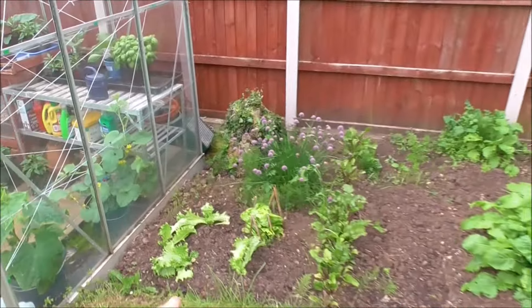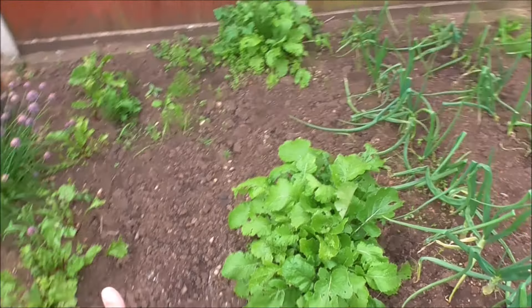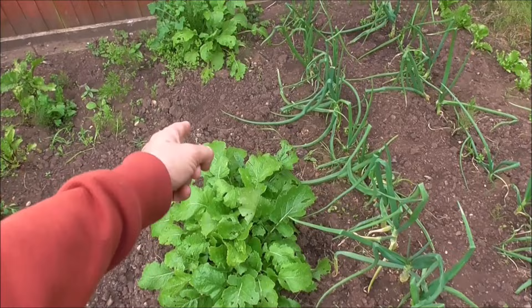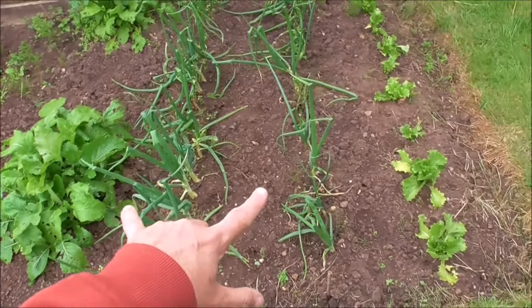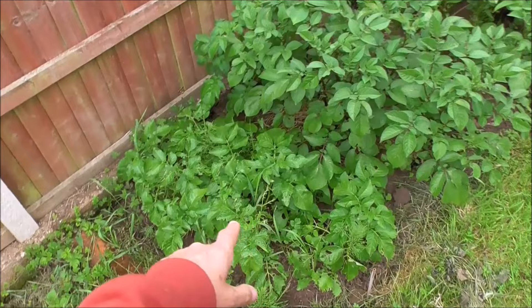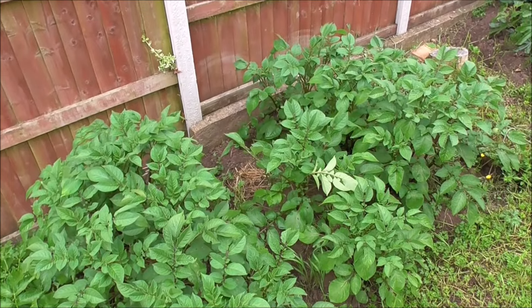This little bed has got some lettuce, chives, beetroot. I think that's a row of carrots that's just been sown. We've got some turnips — I think they are — a gap, and then some more turnips at the back. Onions, another row of lettuce, early potatoes, and maybe second earlies or mains.